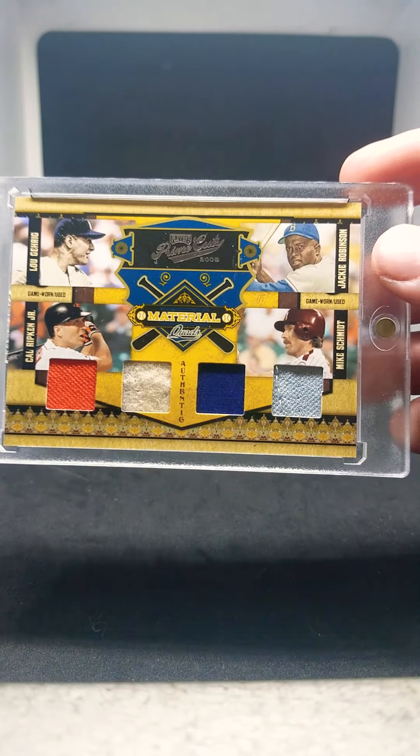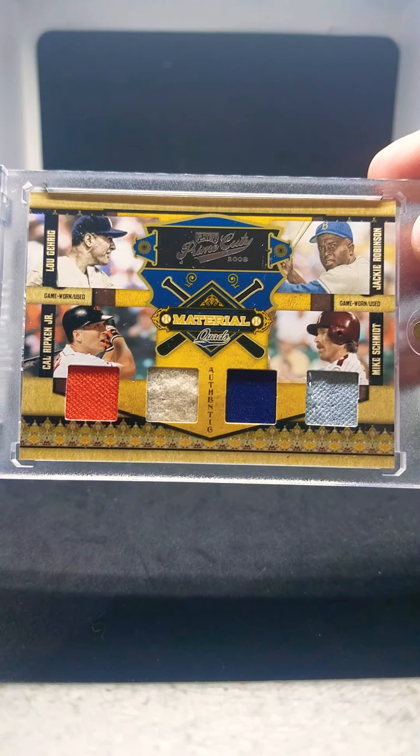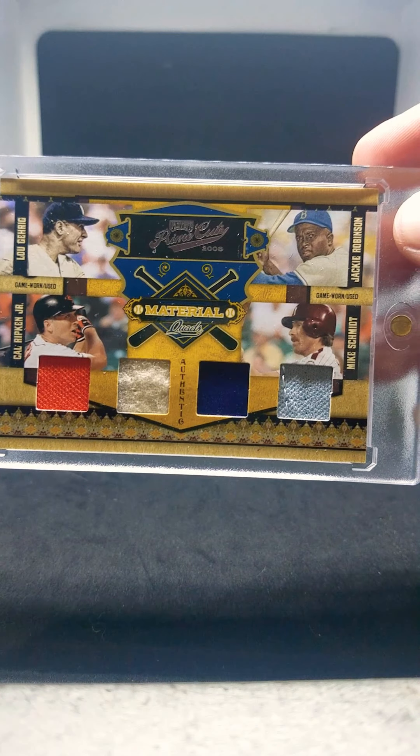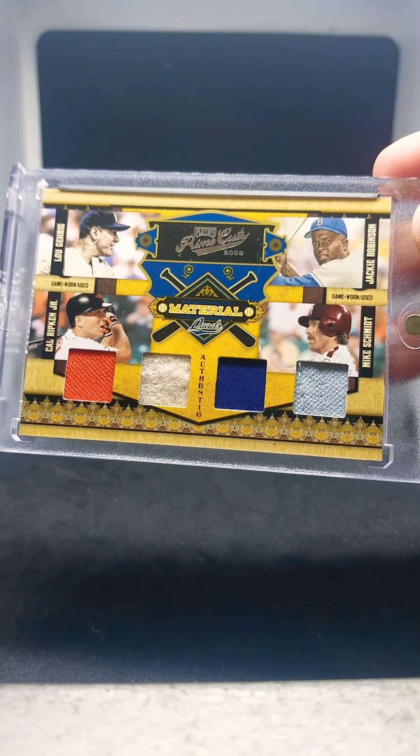This one I got kind of guilt-tripped into buying from another member — a Ripken collector named Will, who's also in the 90s group. He posted his version of this card and I thought it was awesome, so I had to go get one myself. I've got to take it out of the case just to show it off because it's so nice. This is a 2008 Playoff Prime Cuts quad jersey card of Ripken, Lou Gehrig, Jackie Robinson, and Mike Schmidt. I never had any Gehrig or Robinson game-use stuff, so I was really pumped to get this one. It's numbered out of 25. The case is scratched up, but the card is in good shape.